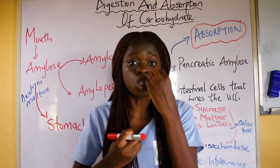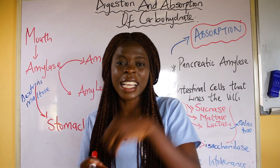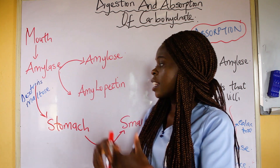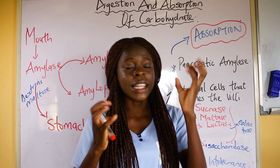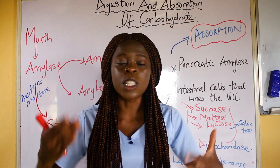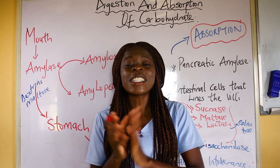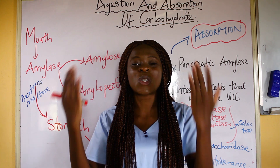Mechanical digestion involves chewing — another name for chewing is mastication. Chemical digestion involves the action of amylase enzymes. So in the mouth, salivary amylase acts on amylose and amylopectin, forming dextrins and maltose. Note that the maltose released actually makes carbohydrates taste sweet. Only about 5% of carbohydrates are digested in the mouth — if 100% were digested there, all that sugar would lead to tooth decay.